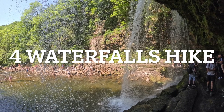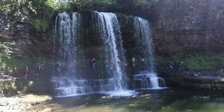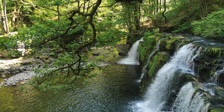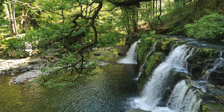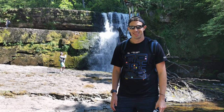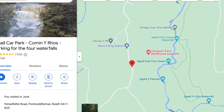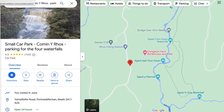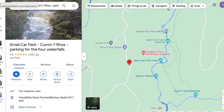Hello everyone and welcome to the vlog. This vlog is on the four waterfalls hike in Brecon Beacon in Wales. We're going to show you all the sights and sounds of this spectacular walk. The postcode for the parking is SA11 5US — that's five pounds for all-day parking and it is cash only. Let's go and show you the sights and sounds.